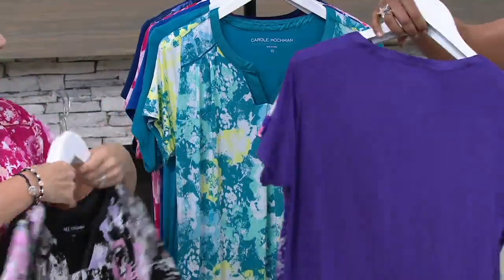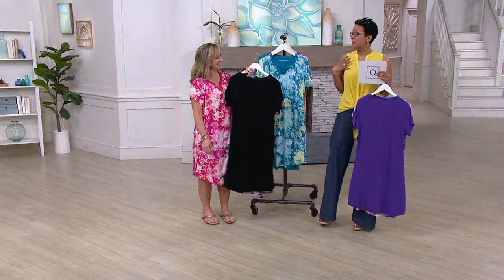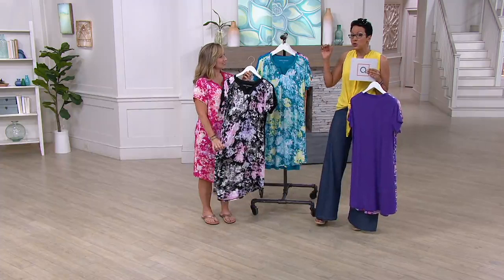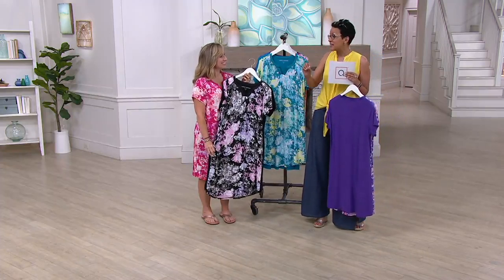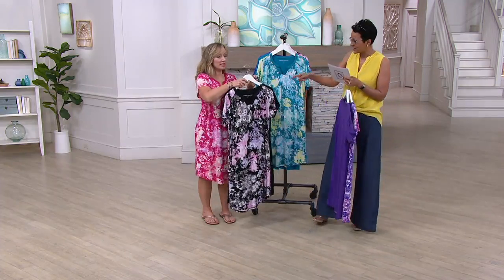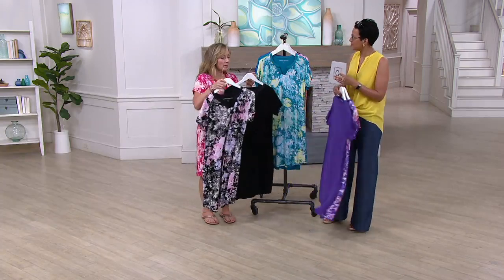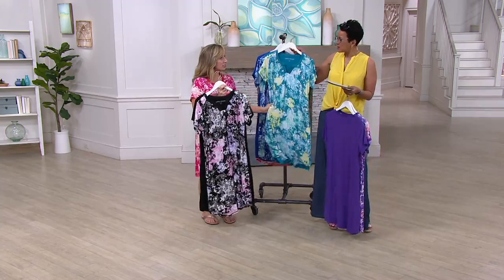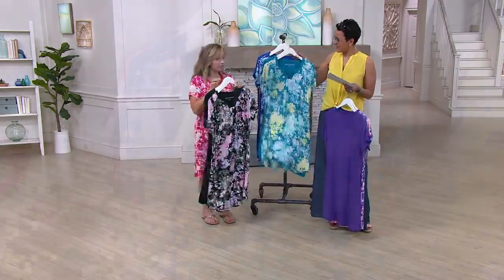I love sleeping in my Carol Hockman. I feel pampered the minute I step out of the shower and slip it on — the fabric gliding over my body, then getting into bed with brand fresh clean sheets. To me, that is the height of decadence and living your best life. These are little luxuries in life that add so much enjoyment. The quality of your sleep is very important, and when you have soft fabrics next to your skin that are breathable and make you feel pretty, you wake up feeling better and refreshed.